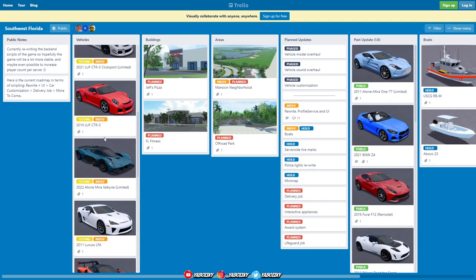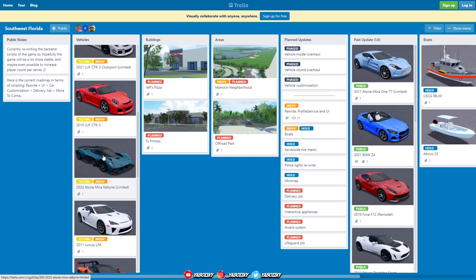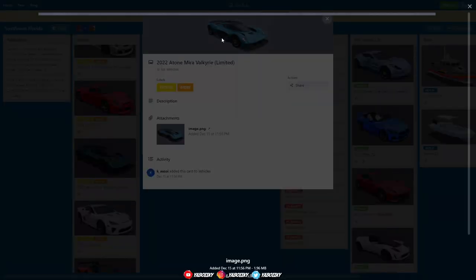Then we go down to the 2022 Aston Martin Valkyrie Limited. I've seen this before in a game — it's a really nice car. Look at this — this is wild, what the heck! How do they even get into the car? Whoa, the mirrors are down here — or is that a camera? This is a futuristic looking vehicle. This is really nice.